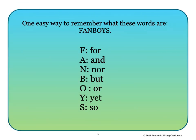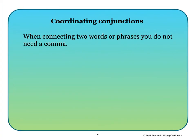Here's one easy way to remember what these words are: FANBOYS. This stands for the words For, And, Nor, But, Or, Yet, and So. Now before we begin, let's talk a little bit about coordinating conjunctions.